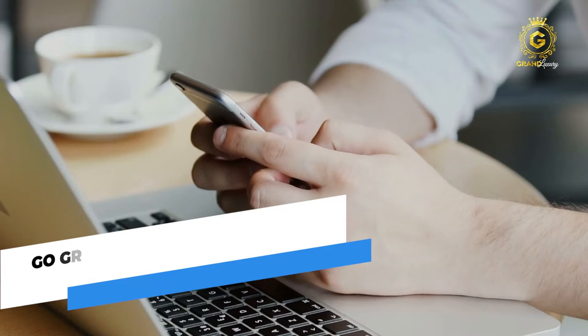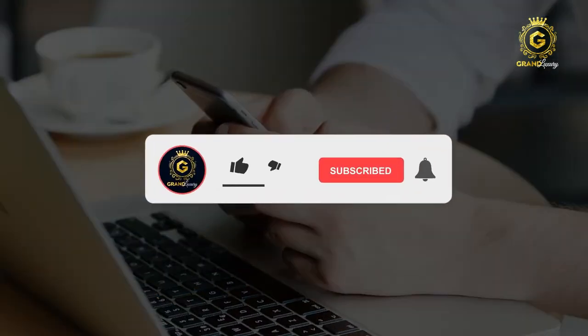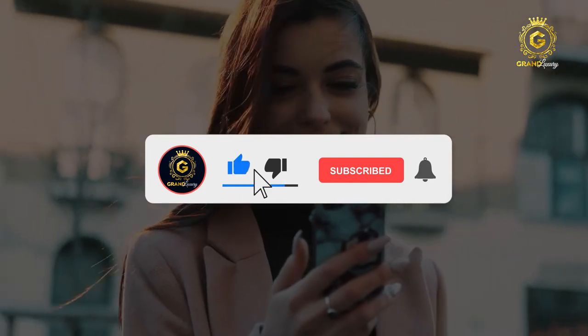Before that, make sure to smash that like button and hit that bell notification if you haven't already done so — this way you don't miss a single video we make.